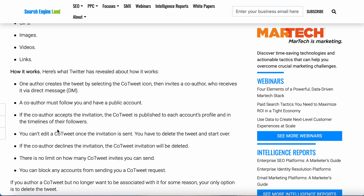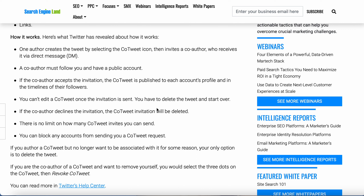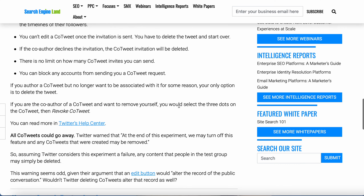You can't edit a co-tweet once the invitation is sent — you have to delete the tweet and start over. And that way people can collaborate on Twitter now, kind of like Instagram where you can post a reel or pictures and tag the other person, and then it shows up on both accounts. So they're doing that on Twitter now too.